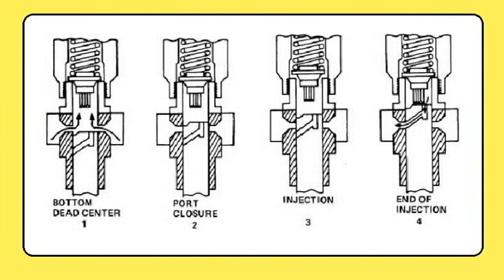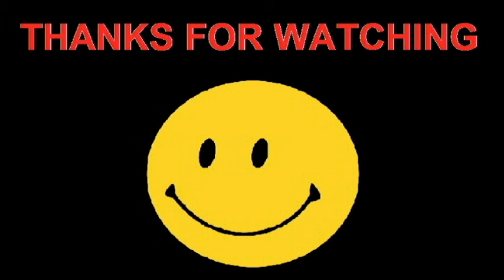For more details regarding fuel pumps, a link has been attached in the description. Thanks for watching. Good luck.